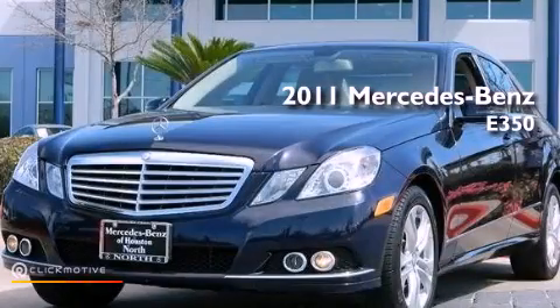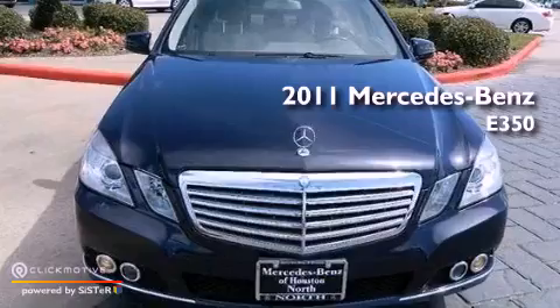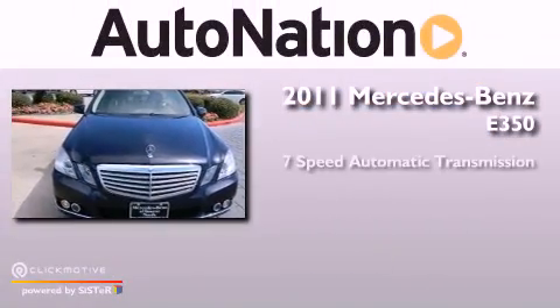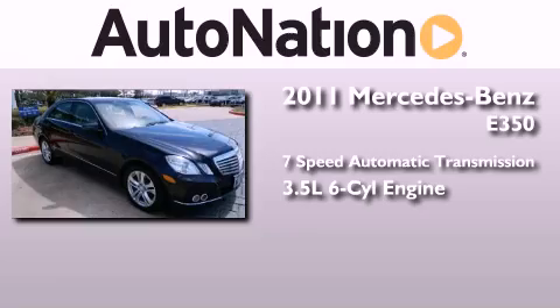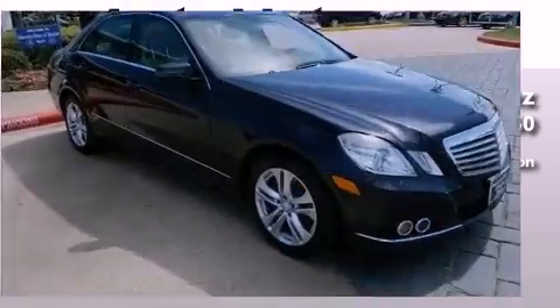This is a certified pre-owned 2011 Mercedes-Benz E350. This car has a seven-speed automatic transmission, a 3.5 liter V6 and all-wheel drive.